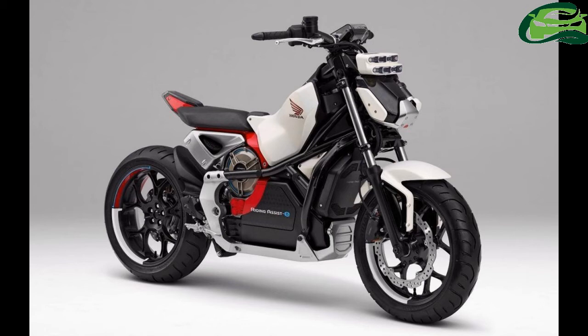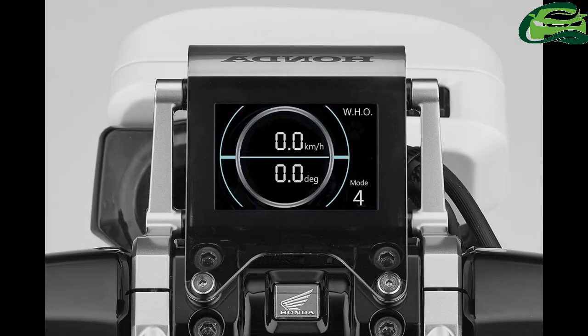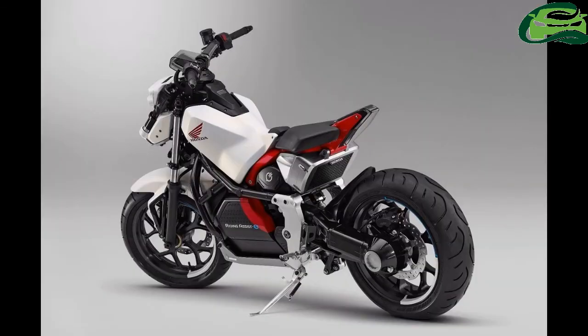Honda has borrowed this technology from the Honda UNI Cub Personal Mobility Device. The Honda Riding Assist E-Concept employs a uniquely designed trellis frame which holds the battery and electric motor. The bike uses a shaft drive on a single-sided swing arm to transfer the power.